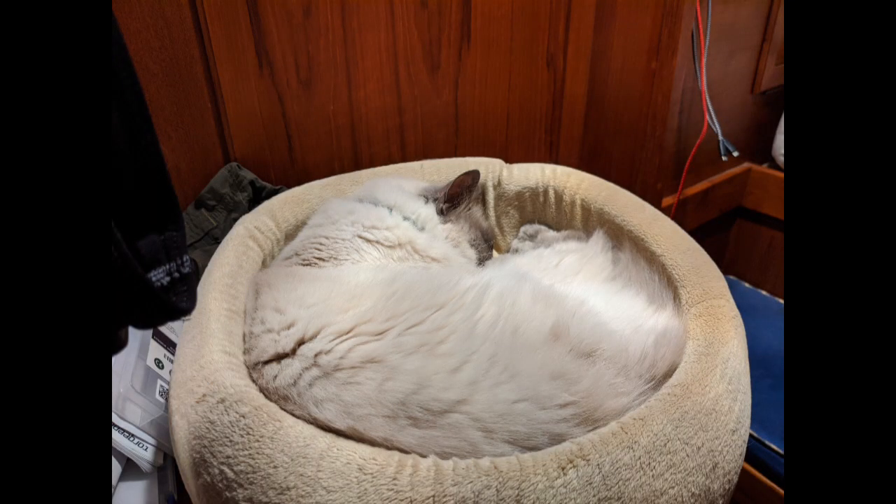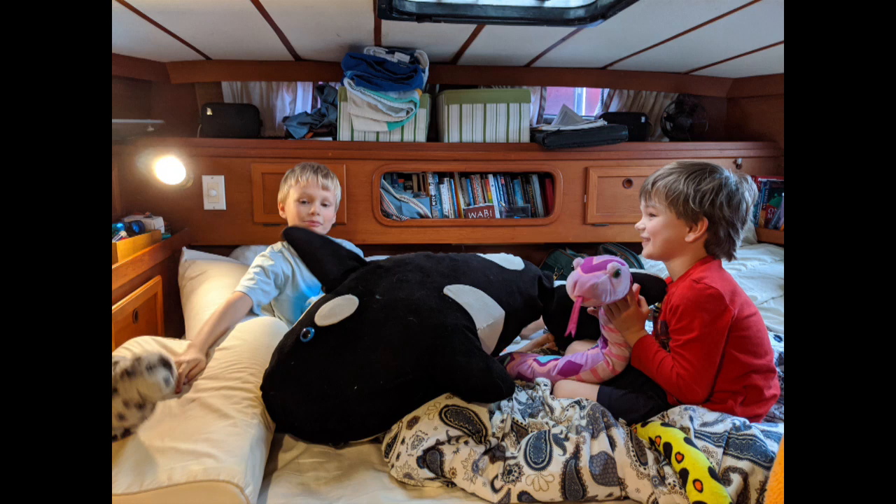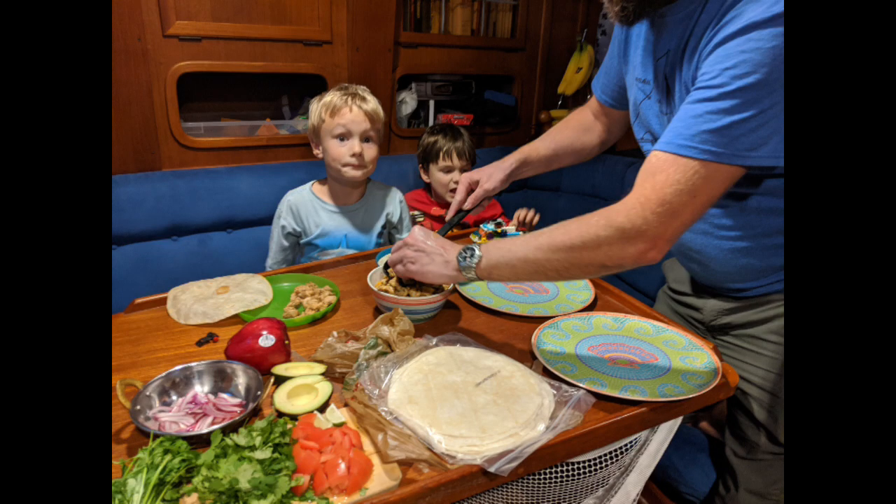And this is Kitty happy to be back on the boat in her bed. And this is you guys happy to be back on the boat. The big whale is Orky. And this is me having dinner on the boat — we're having tacos.